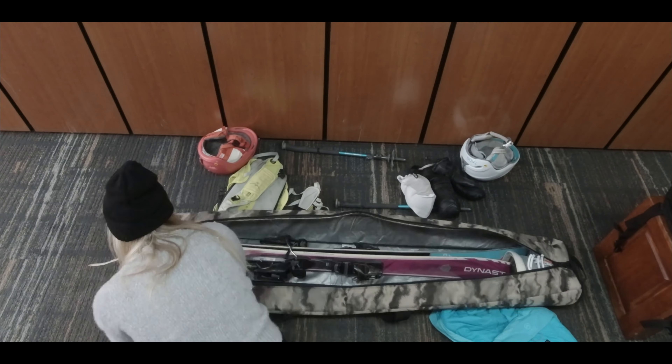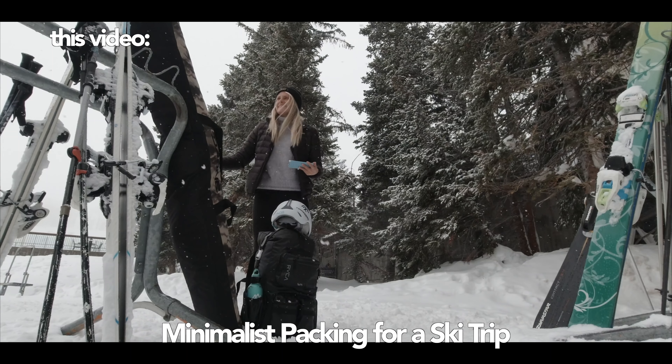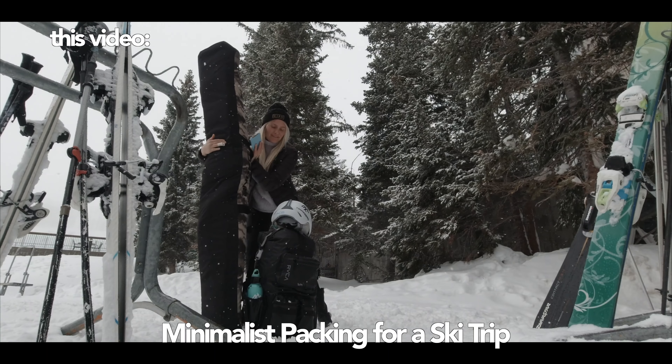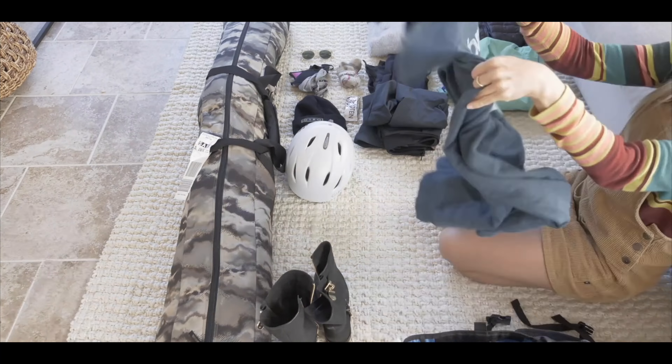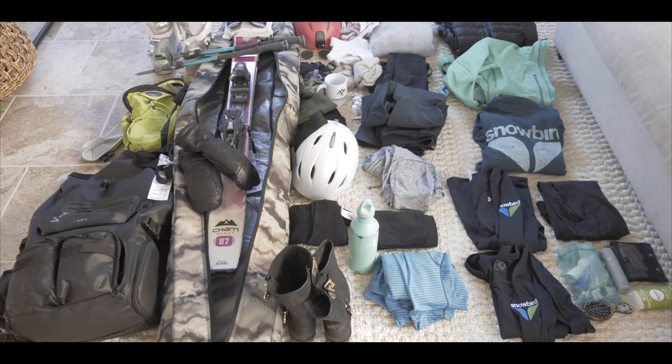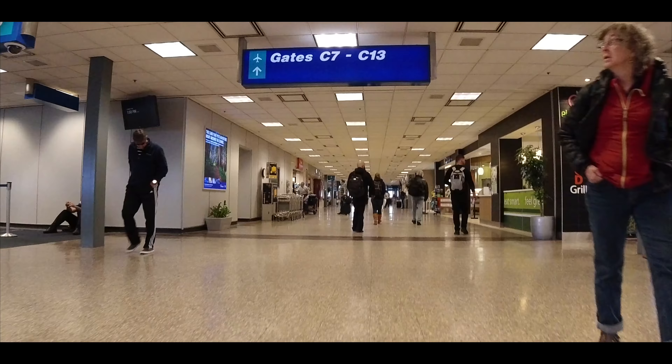With bulky ski jackets, skis, boots, and all the other gear you need to hit the slopes, find out how to condense everything into one backpack and one ski equipment bag. See what I brought, what I overpacked, find out my packing strategy for condensing everything, and what you must know before ever entering the airport with your gear.